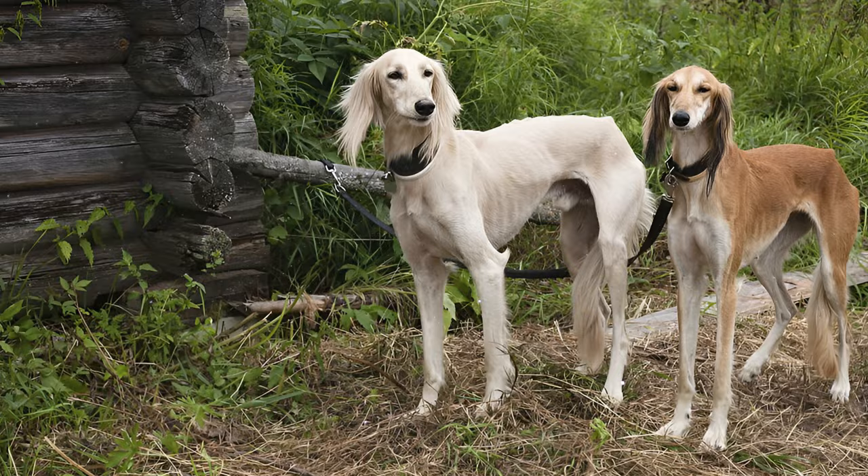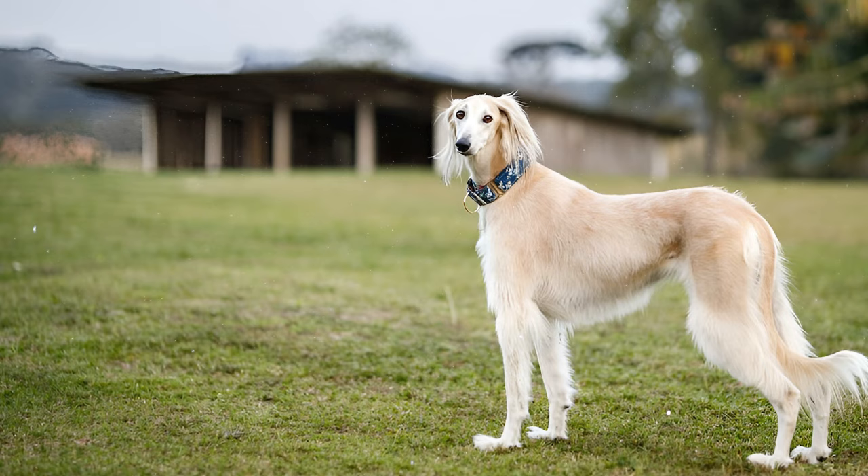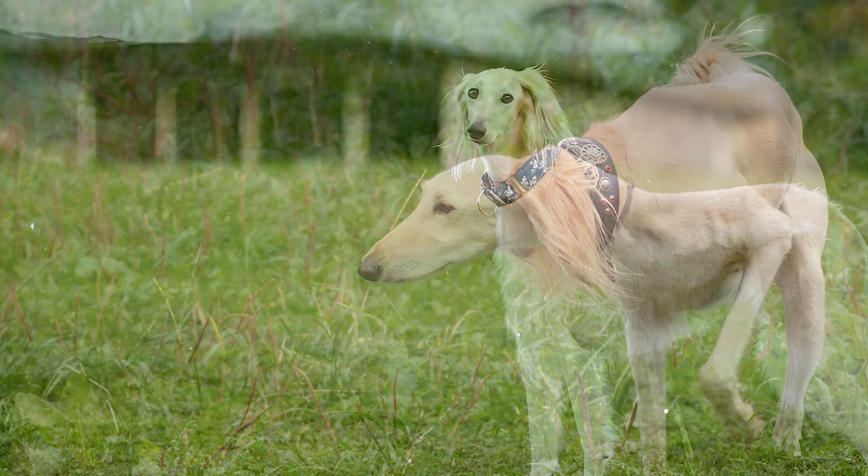Number 4: The Saluki is well-recognized for its graceful and balanced appearance, featuring two coat types: smooth and feathered. The feathered variety stands out with light fluffing on the legs, thighs, ears, and throat. Both coats are silky and don't shed much compared to some other dog breeds.